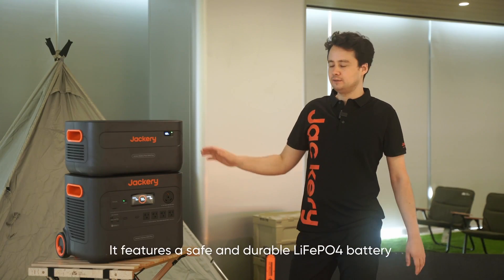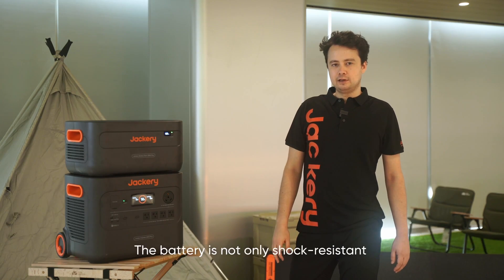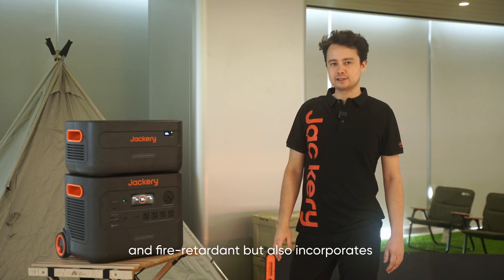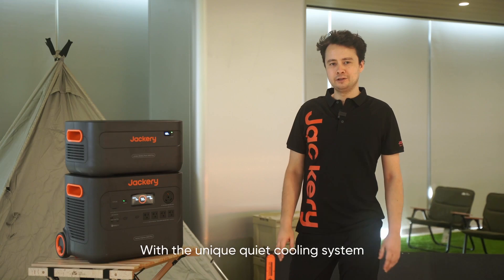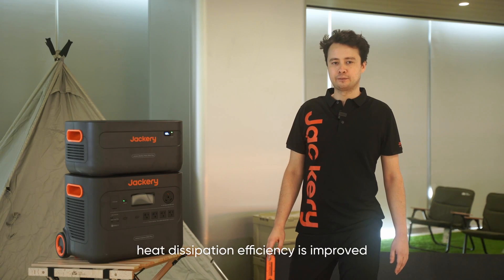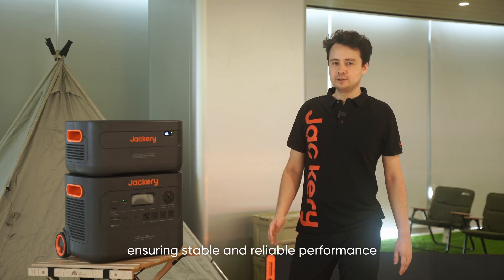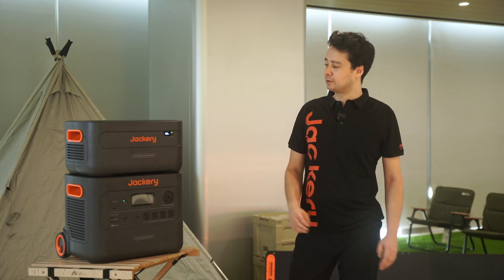It features a safe and durable LiFePO4 battery that lasts for an impressive 10 years. The battery is not only shock resistant and fire retardant, but also incorporates industry-leading anti-radiation measures and properties. With a unique cooling system, heat dissipation is significantly improved, ensuring stable and reliable performance even in the most challenging conditions and emergency situations.